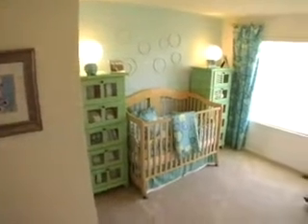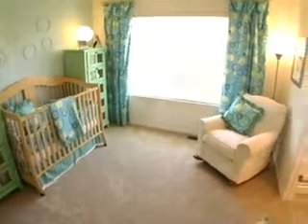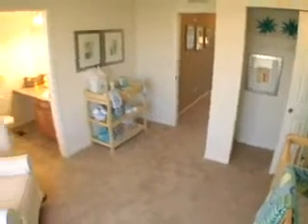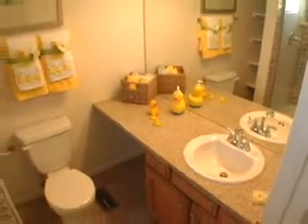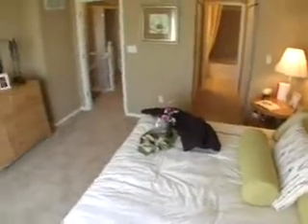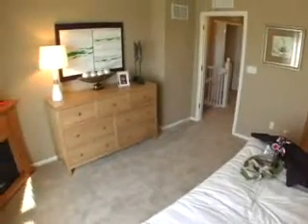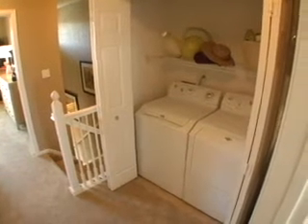The first bedroom features large windows and can be set up as a guest room or home office. This bedroom also includes a private bathroom featuring upgraded plumbing fixtures. The master bedroom is spacious and features vaulted ceilings, a walk-in closet, and a private master bathroom with an oversized tub. This home also features full-size washer and dryer hookups on the second floor, providing a convenient area for folding clothes.